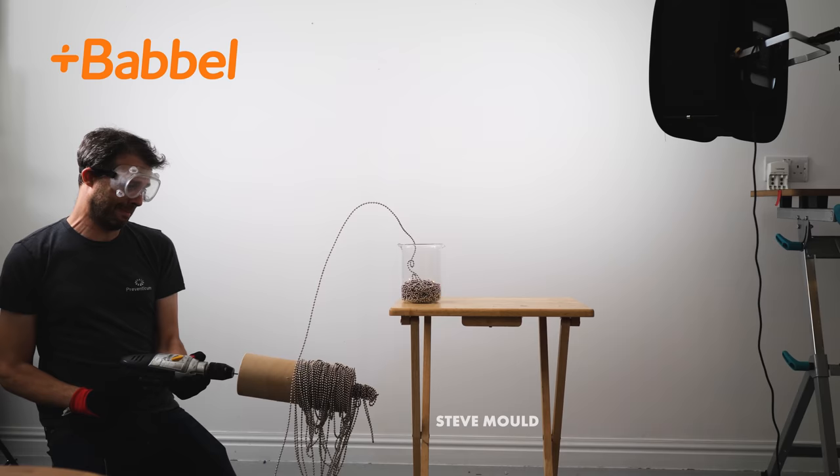This video is sponsored by Babbel, the best-selling language learning app. Me and Mehdi released two videos at the same time giving different explanations for the chain fountain. The person with the correct explanation gets 10,000 Canadian cents from the other person. Judging by the comment section, Mehdi made the more convincing video.